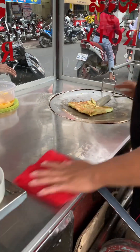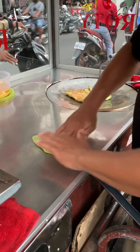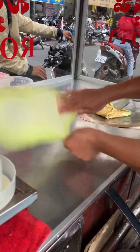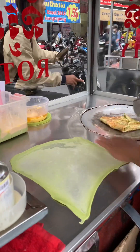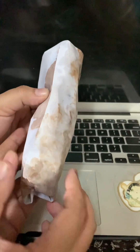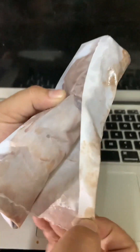He and his wife take turns managing this small business. I told him that I'm not sure if I had tried his roti before because I often walked across the street to study extra classes around his mobile cart as well. I was busy visiting a nearby primary school when I bought this roti.